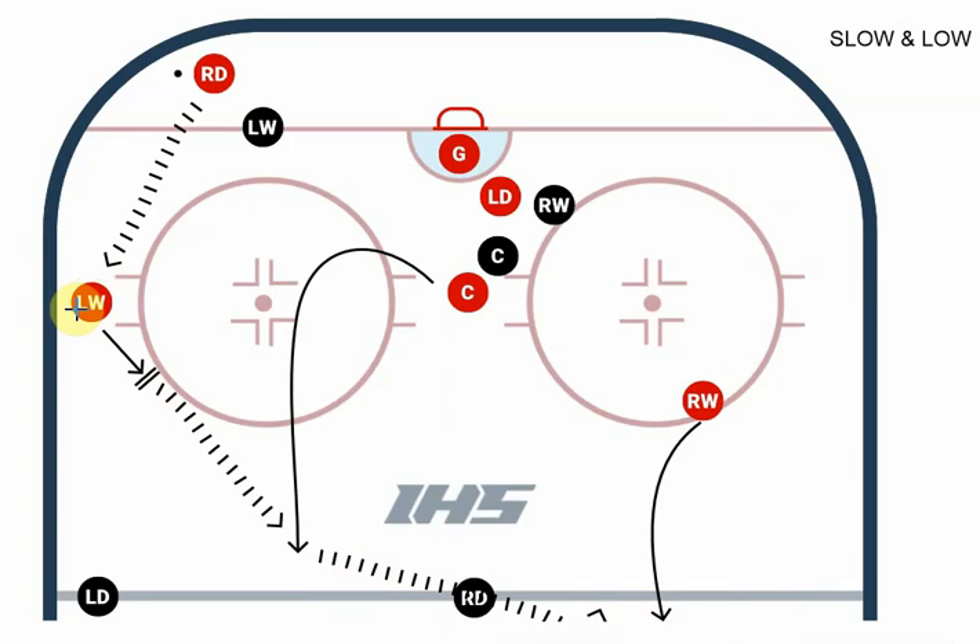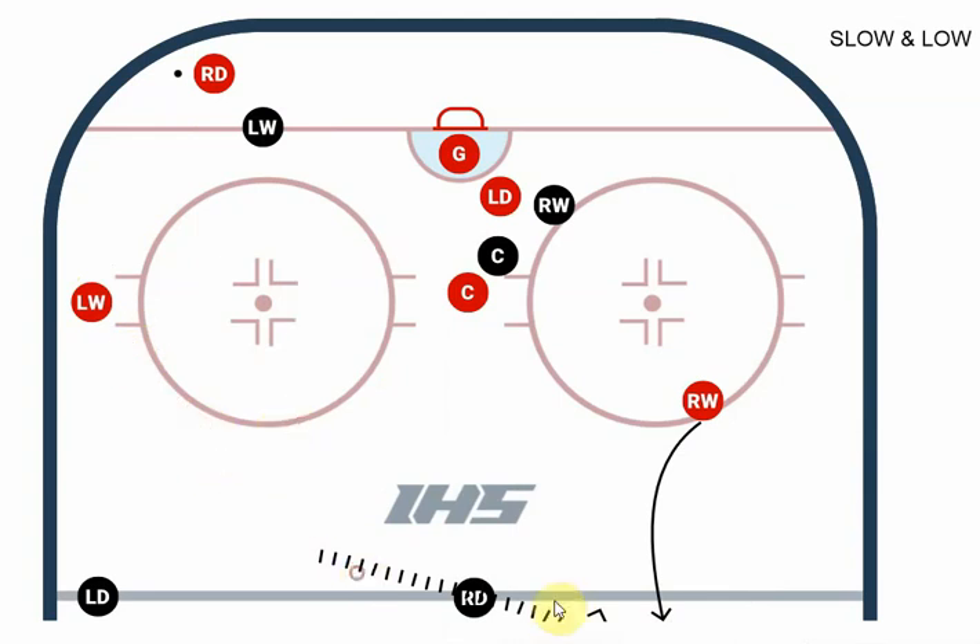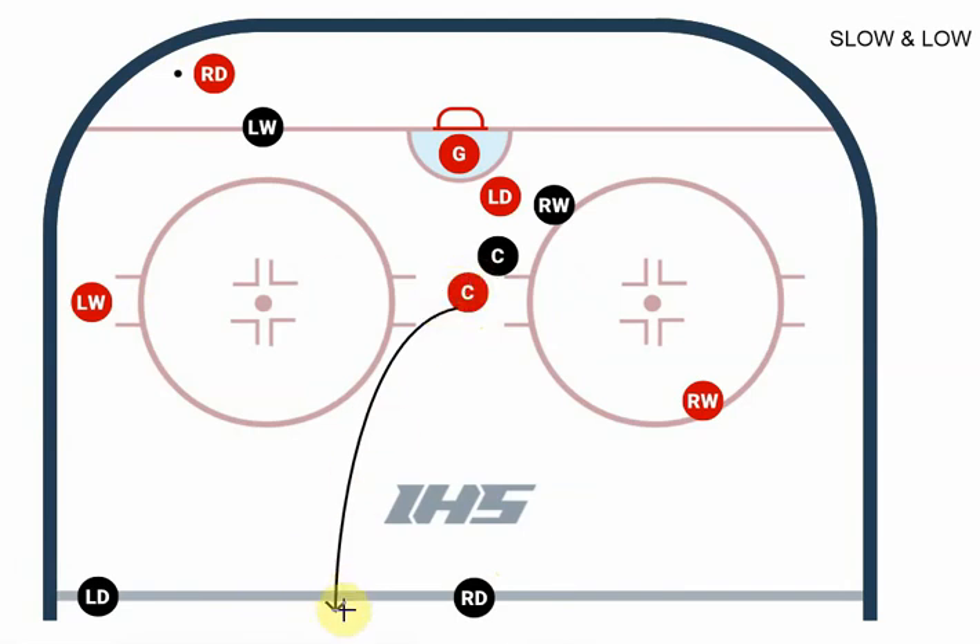One of the problems we run into is the center not being disciplined enough to stay low. If he goes as soon as the defenseman gets the puck, he's going to be way too early. By the time the pass is made, he'll be all the way at the blue line — it's going to be too far of a pass, and most likely the defenseman will pinch over and get him. The worst thing you can do is get behind the defenseman, because then we're outnumbered in our zone and it's really hard to make that pass.